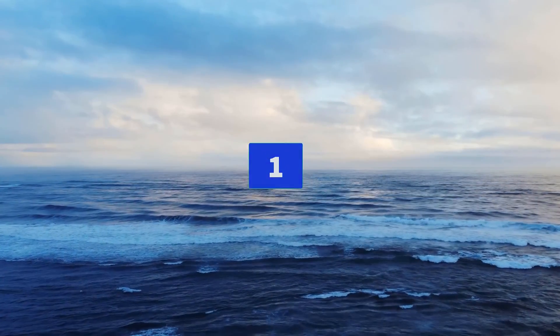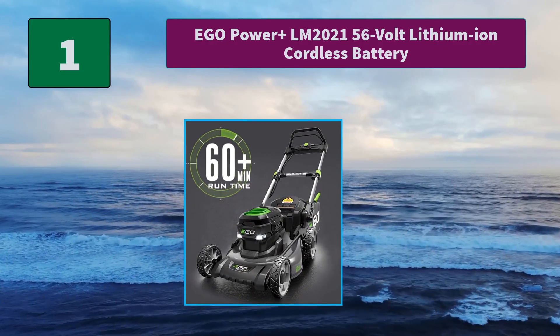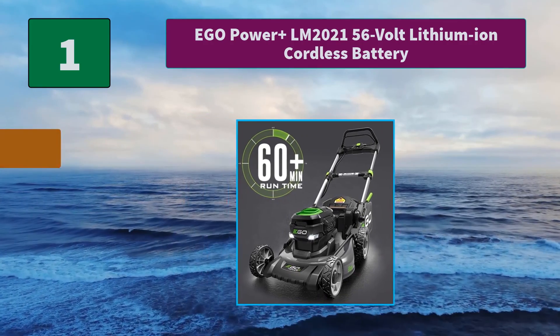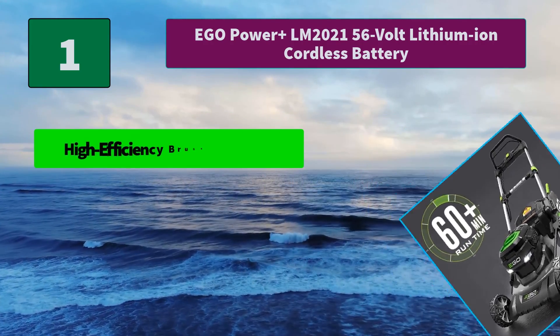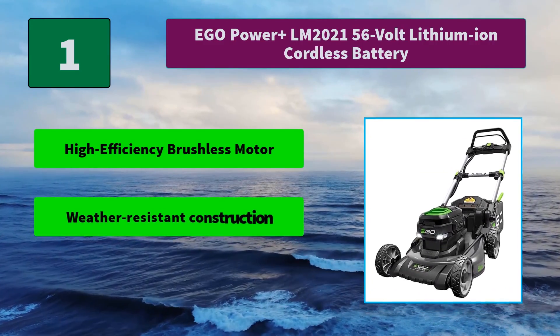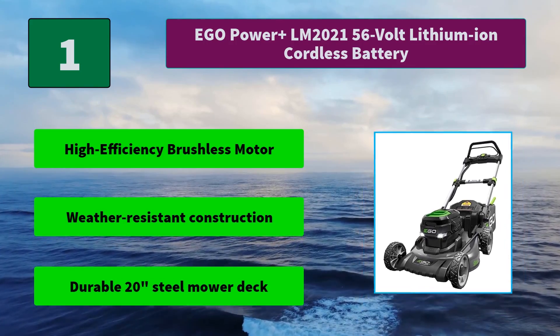Number 1: Ego Power Plus LM2021 56V Lithium-Ion Cordless Battery. Universal Battery Compatibility gives you the convenience of using any size battery. Rugged construction keeps your tool safe. Main features: High Efficiency Brushless Motor, Weather Resistant Construction, Durable 20-Inch Steel Mower Deck.